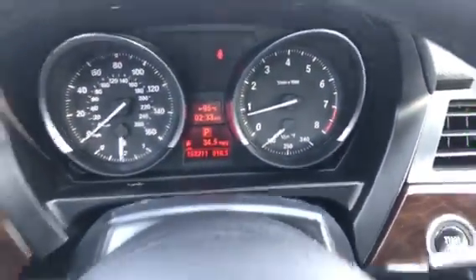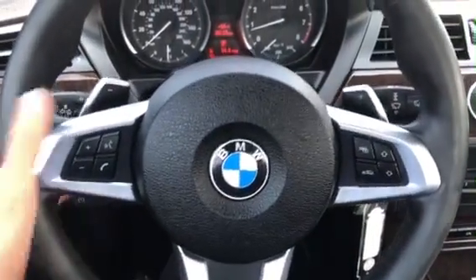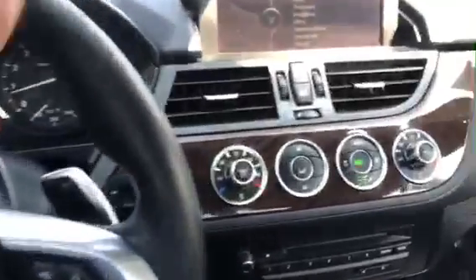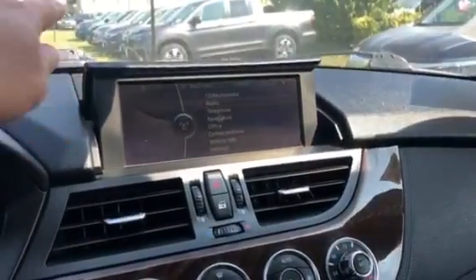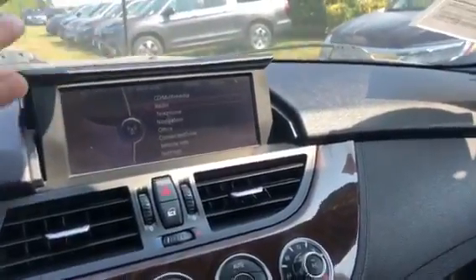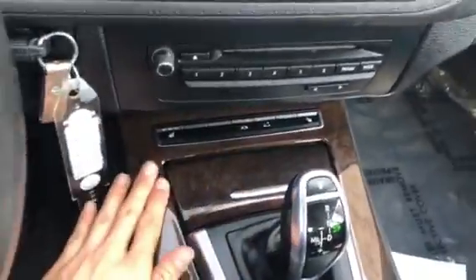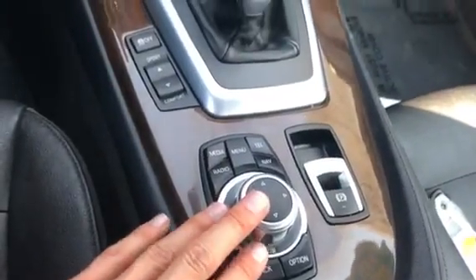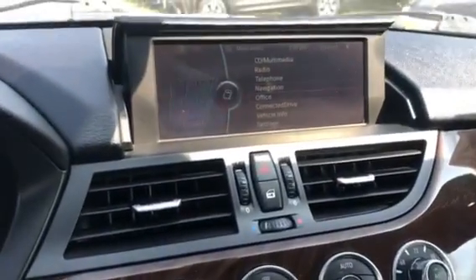You'll also notice it does have 153,000 miles. You do have your paddle shifters, as well as your volume and Bluetooth controls. Over here you do have your auxiliary, USB, CD, FM, AM — all that stuff. You even have your heated seats. Down here you have your iDrive controller, which is going to control the whole stereo. Up here you have all types of features, and you even have your auto-dimming mirror with a compass.